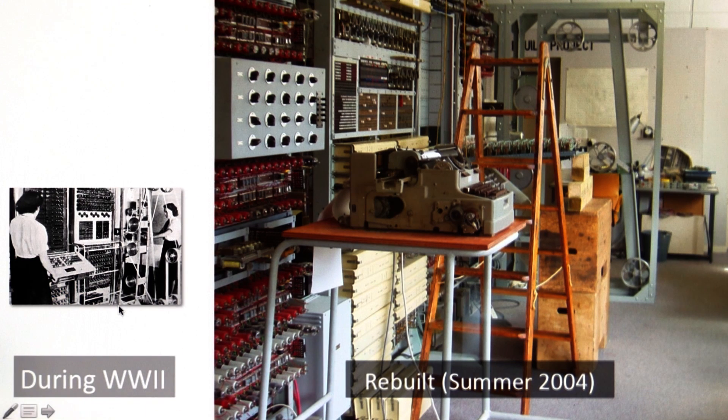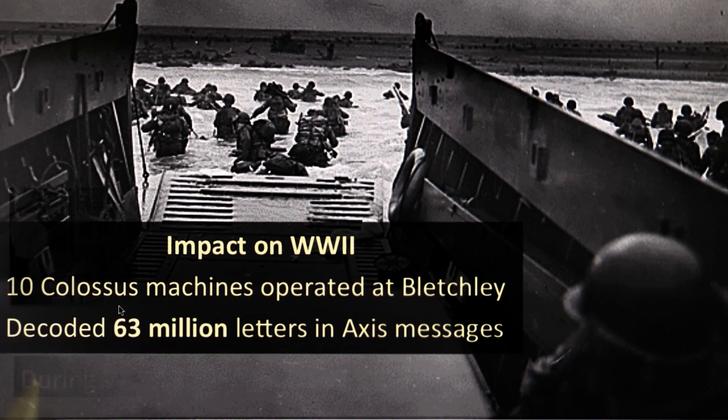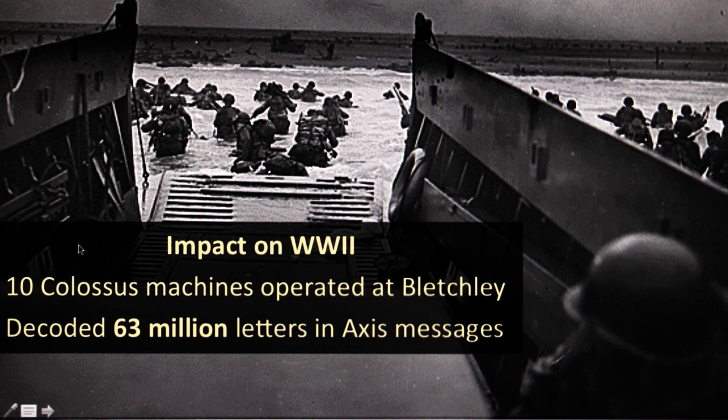These Colossus machines had a huge impact on World War II. By the end of the war, there were 10 of them continuously operating at Bletchley Park, decrypting all the traffic they could intercept. They decoded over 63 million letters of Axis communications. Among the things they learned were the troop locations of the Axis on D-Day, which was very helpful for planning the operation.